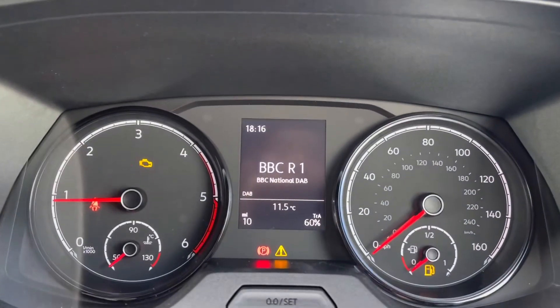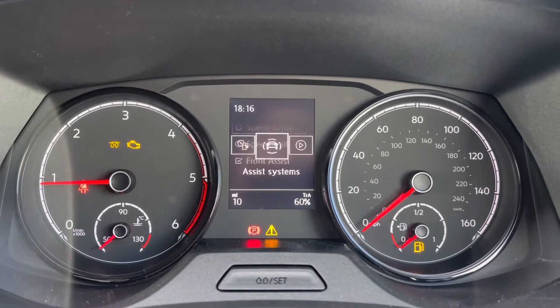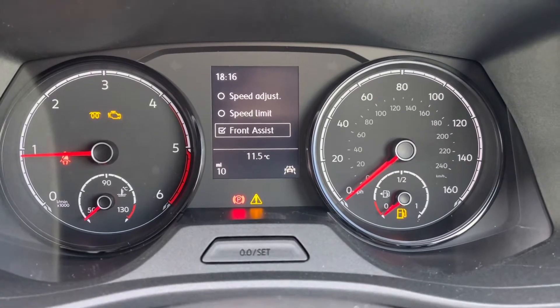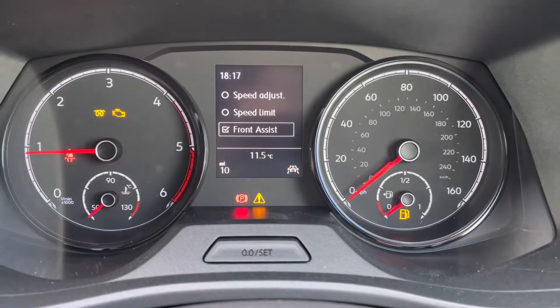Once this fantastic van comes to life, you can gain access to the dashboard display where you can view key information like mileage whilst on the move. We also have our cruise control system with speed limiter and front assist, ensuring confidence and comfort throughout your journey.